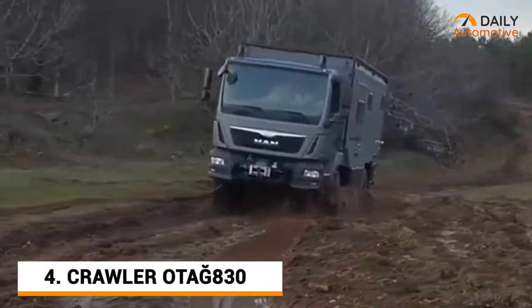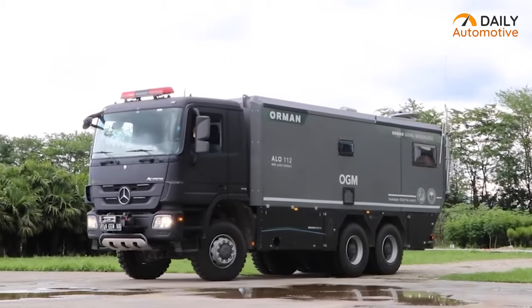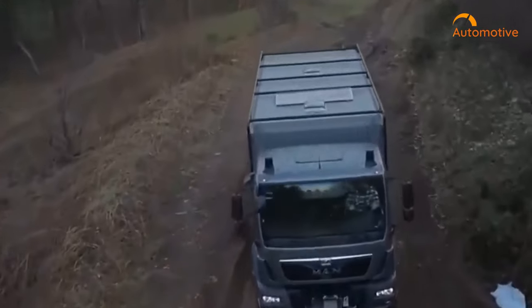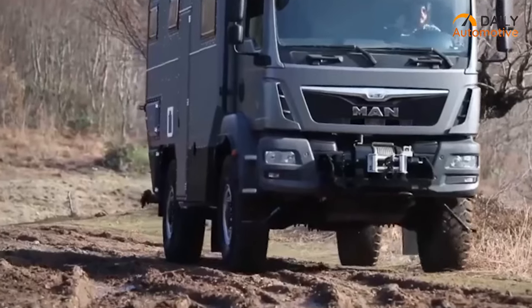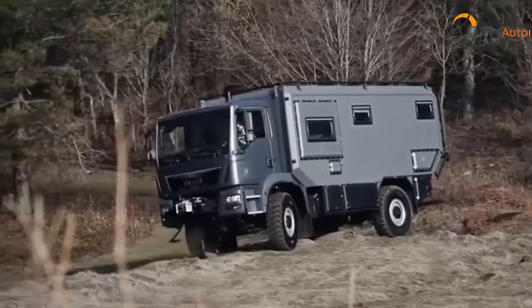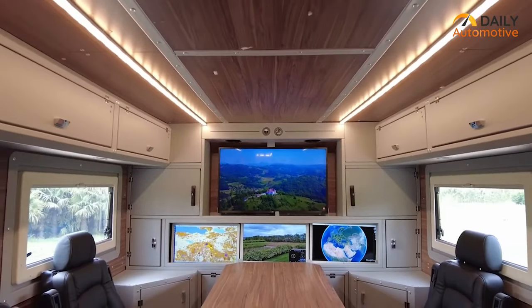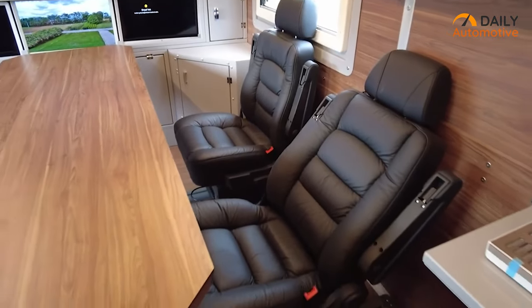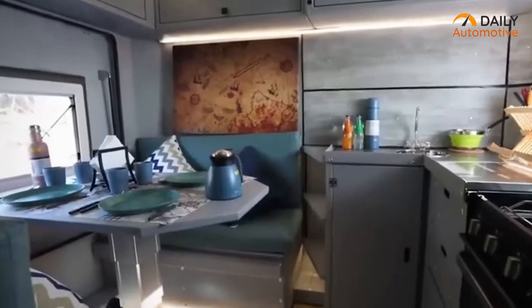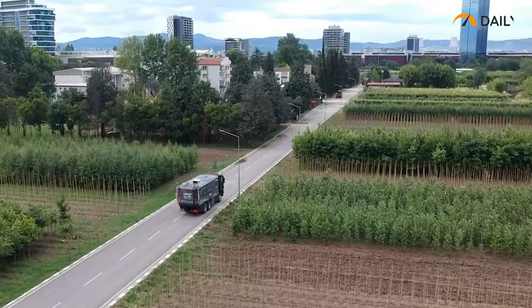The Otag 830 was designed with the most extreme off-road conditions in mind. It has a powerful Cummins turbo diesel engine that provides up to 270 hp, a 6-speed transmission and an impressive 15.5 inches of ground clearance. With its heavy-duty steel chassis and reinforced suspension, this vehicle is built to take on the toughest terrain. Its interior is designed to be comfortable and functional, with a spacious seating area and plenty of storage. There's also a built-in kitchenette, a refrigerator, a sink and a shower, so you can stay out in the wilderness for days on end.